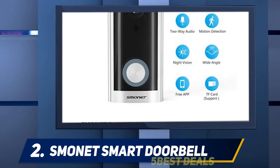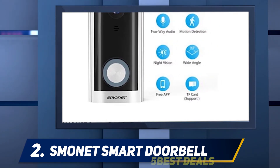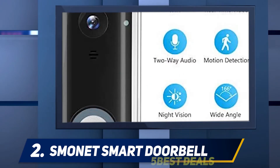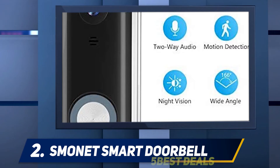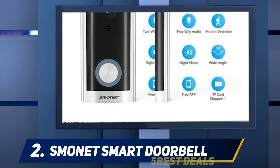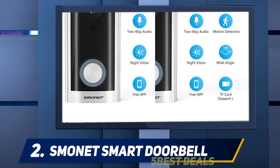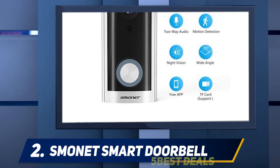You will get alerts when visitors press the doorbell or trigger the sensor. You can also adjust the sensitivity of the sensor to find the setting that works best for your home. With two-way audio, you can answer your visitors easily regardless of whether you are at home or away. The installation is easy, it connects easily to home networks, provides clear images, and the audio feature functions accurately.